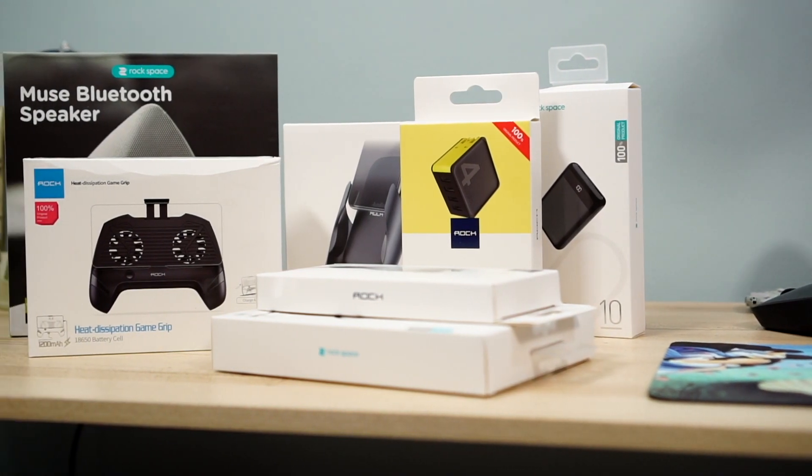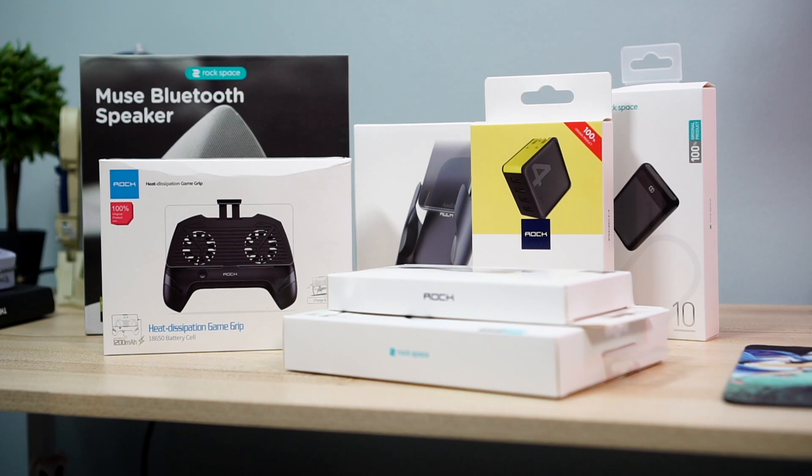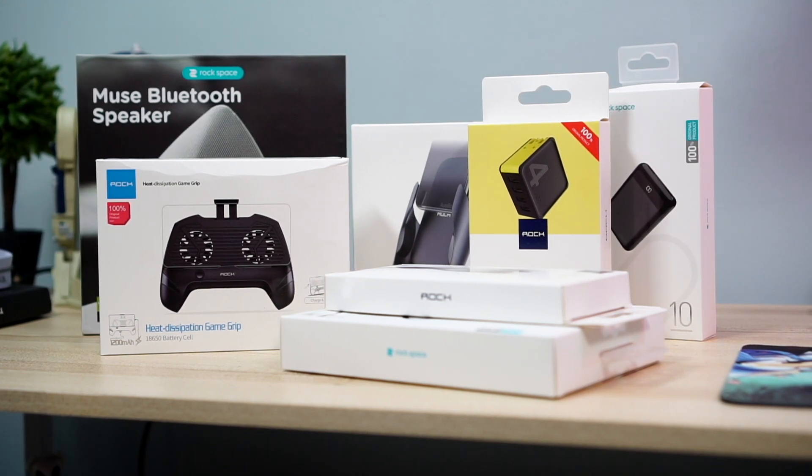Before we begin, just a quick reminder: there is a giveaway running for the Rock Space Mystery Box. Everything you need to know is in the description down below, but please follow instructions correctly. Good luck.